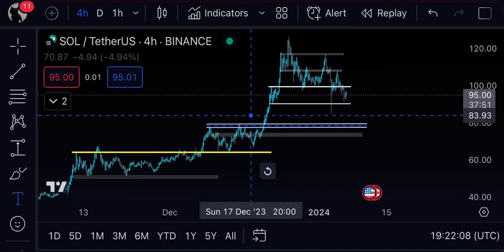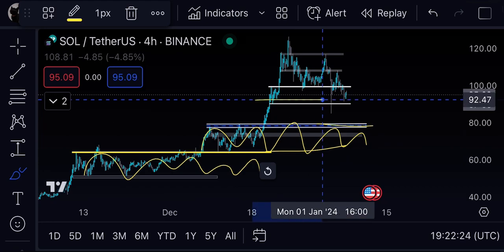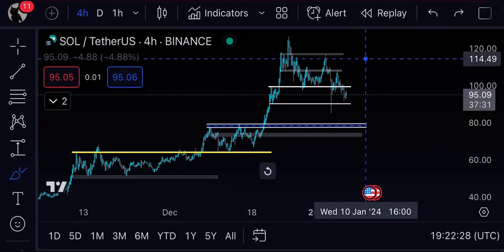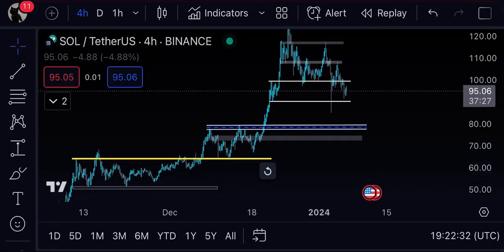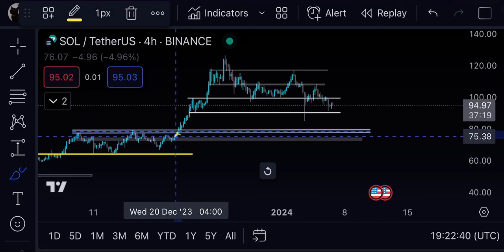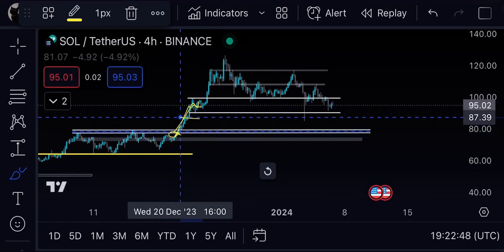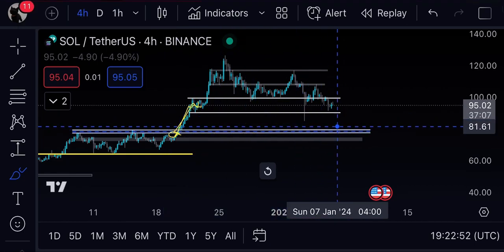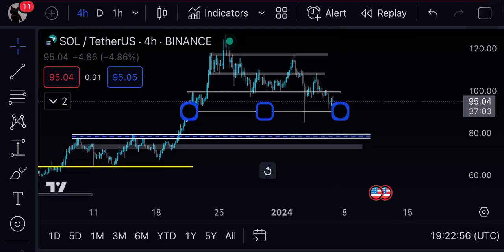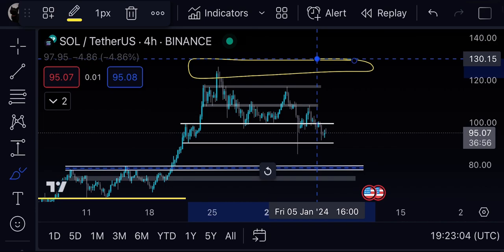Once we started breaking to the downside, we will trade within these ranges — this is the support and this is the resistance. You have to identify the ranges, supports, and resistances because they are the key levels. Also, once we broke above $80, we straight went above $90, so between $80 and $90 there is just a thin area with nothing significant.